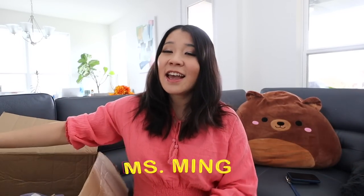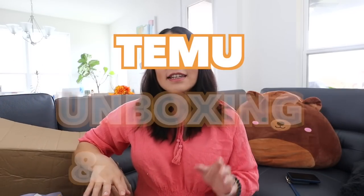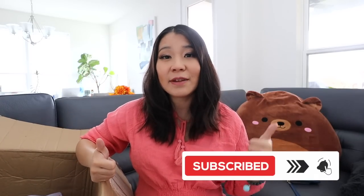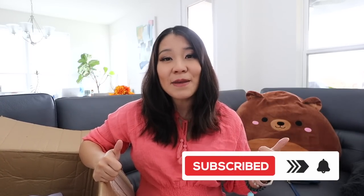Hello my friends, welcome or welcome back to my channel. This is Ms. May, and I do a variety of lifestyle videos and unboxing haul videos. Today's video is going to be a huge Temu haul — this is part two. If you haven't checked out part one, make sure to check it out. Don't forget to give this video a thumbs up; it really helps with the YouTube algorithm, and consider subscribing. Temu gave my viewers an exclusive discount code — I'll link it down below. Let's get into today's haul.